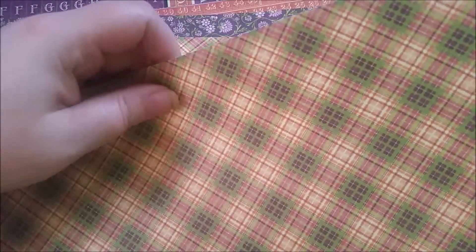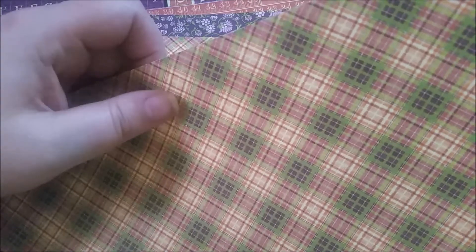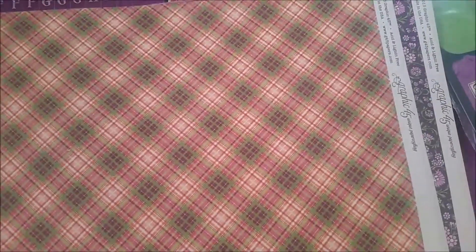And then I've got a bunch of different 12x12 papers - again these are all from the Rare Oddities collection. They just have different numbers on them. So this is like a kind of carton type one. And then on the back you've got the kind of curio cabinet type thing. So I've got two of them so that I can use both patterns.